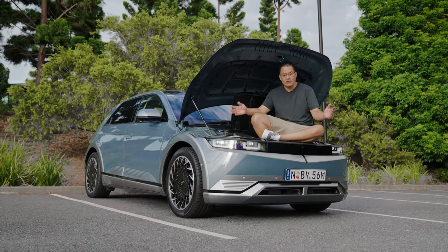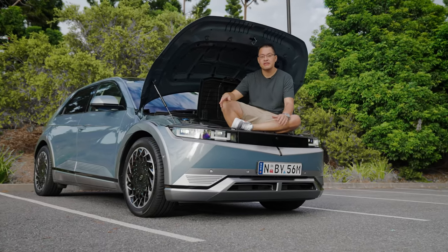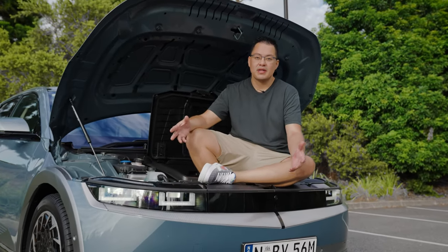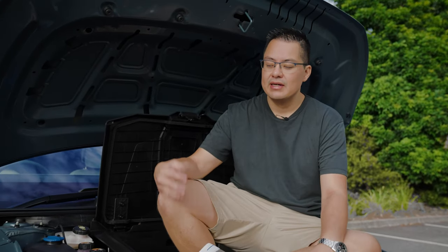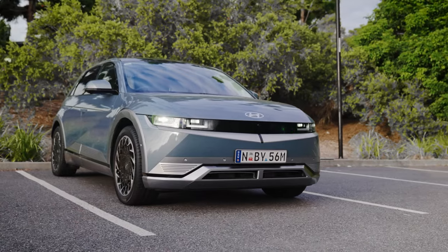Today we are reviewing the 2022 Hyundai Ioniq 5. This is the two-wheel drive version, which starts at $71,990. It's also the most popular and most sold out — the first three lots of allocation are already sold out for Hyundai Australia. This is a fantastic car, and we're excited to show you what it's about and why there's such demand for this full electric car of the future. It looks funky and groovy.